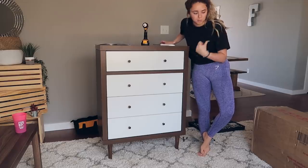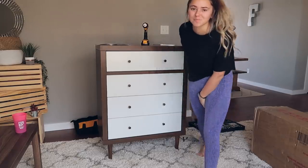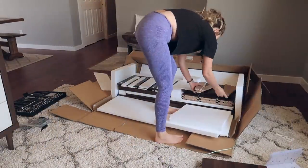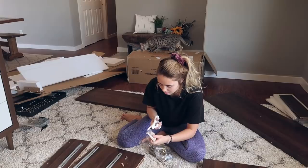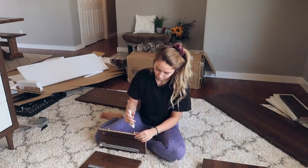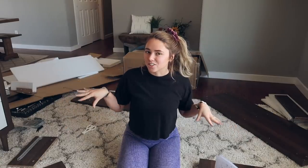Dawn's going to start making food because we're hungry, and I'm actually going to start on the next dresser. Just got done eating breakfast — we had some smoothie bowls. Dawn's going to clean up the room while I continue on this dresser. The tall one is for Dawn; this one's for me, so I've got to make it even better.